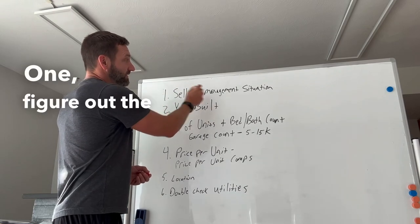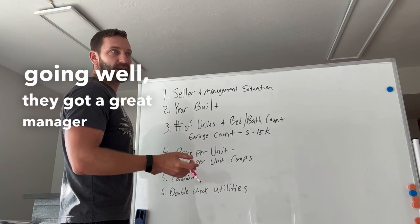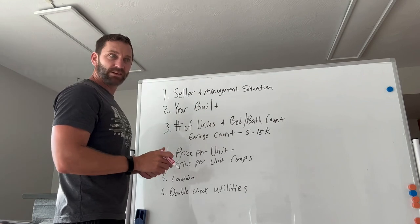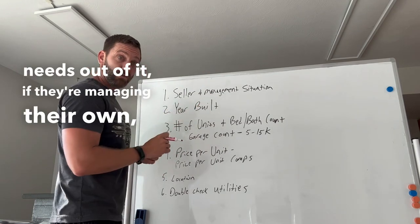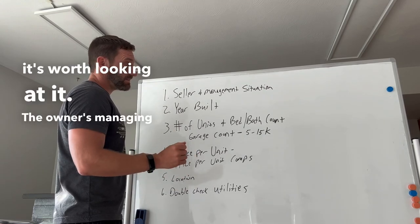One, figure out the seller and the management situation. Why are they selling? If everything's going well and they got a great manager in place, probably not a deal. If there's some sort of situation where the seller needs out of it, if they're managing their own, usually that's a great indication it's worth looking at if the owner's managing themselves.